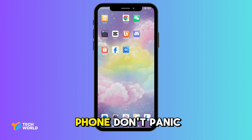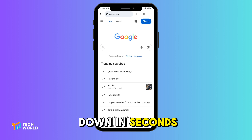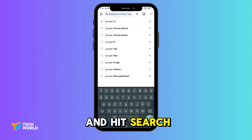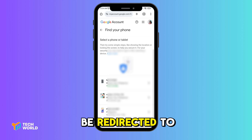Lost your Android phone? Don't panic — Google can help you track it down in seconds. Grab any device, whether it's your laptop, tablet, or a friend's phone. Open a browser and go to google.com, type 'Google find,' and hit search. Click the first link and you'll be redirected to your Google account.